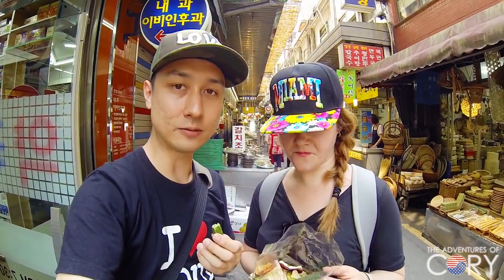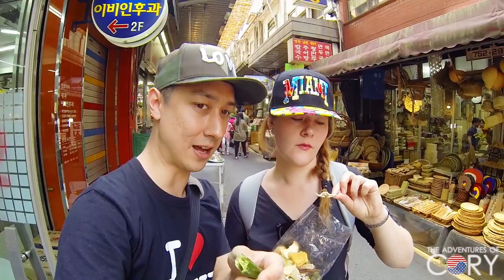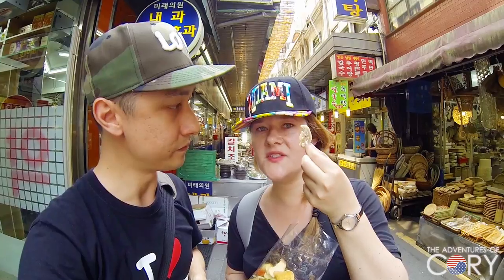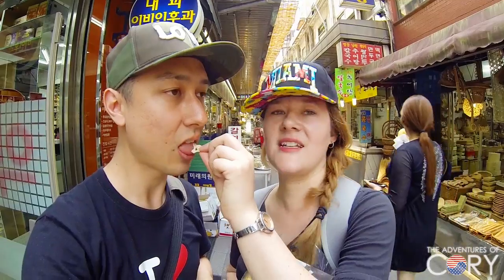You don't always have to eat unhealthy street food. You can come here and get some healthy snacks as well. It's very affordable and there's such a great variety, as you saw just now. This is part of the street food experience here in Korea. What is this? Lotus root! Haven't you always just wanted to eat a lotus? Lotus root is very delicious — that was pretty good.